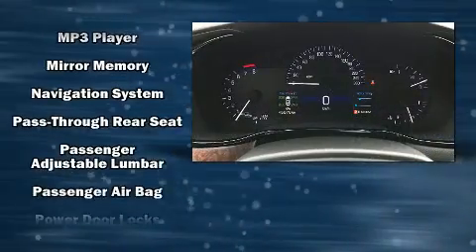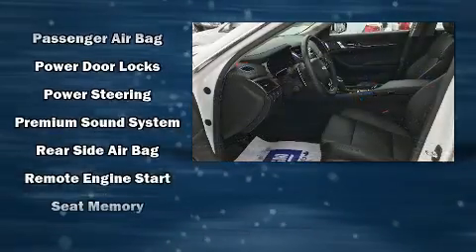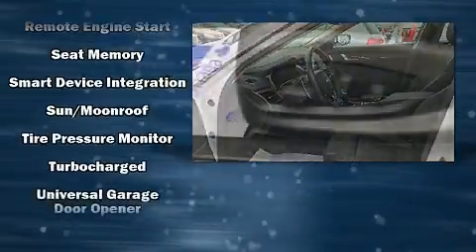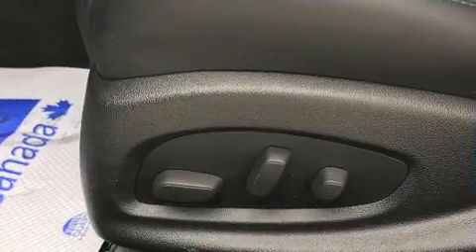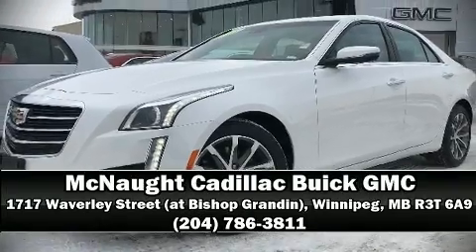All-wheel drive enhances stability in unpredictable circumstances. This vehicle has achieved certified pre-owned status by passing a comprehensive certification process. Stop by our dealership or give us a call for more information.